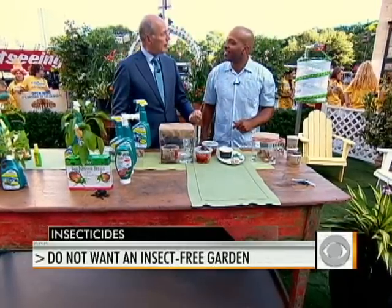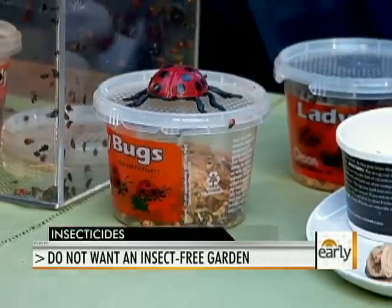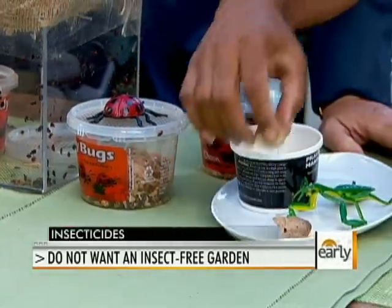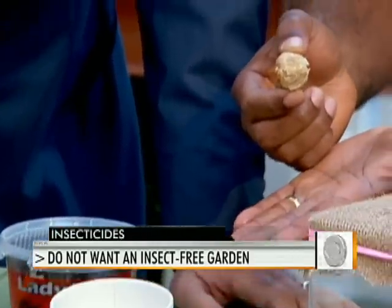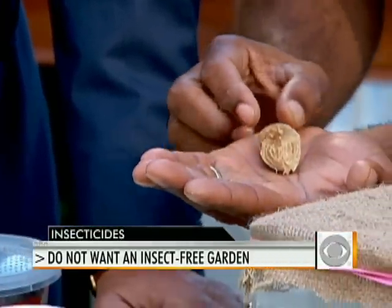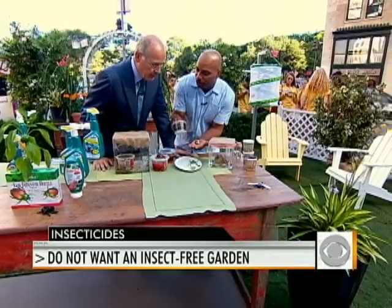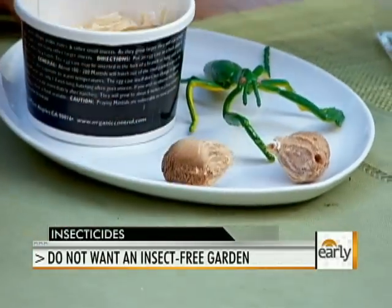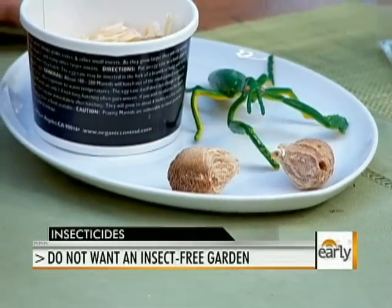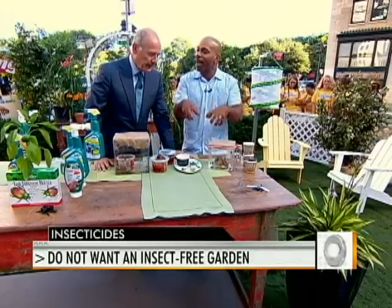Ladybugs have long been a symbol of good luck. Here's something else — praying mantis eggs. Praying mantises eat bad guys too. These are the egg sacks — hundreds of baby praying mantises hatch out of one of these. It comes to you in a container; you take it out, put it in your garden and set it out. I love to do this with kids — they get to see them come out and crawl around and eat the bad guys.